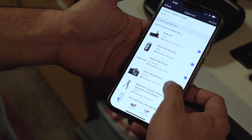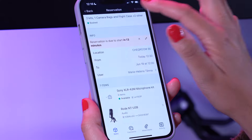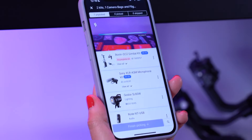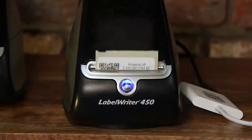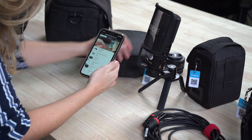Look for a solution that doesn't require expensive hardware and that offers a very good mobile app with built-in barcode scanning technology. It should also allow you to create and print your own labels, and it needs to offer a robust mobile audit feature.